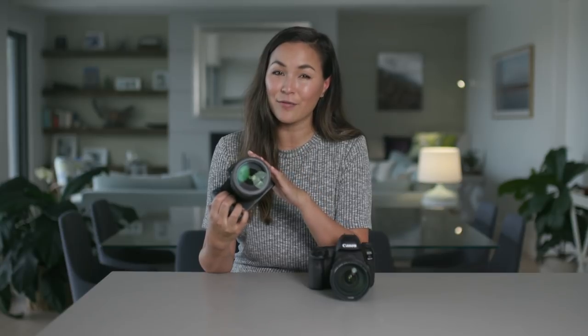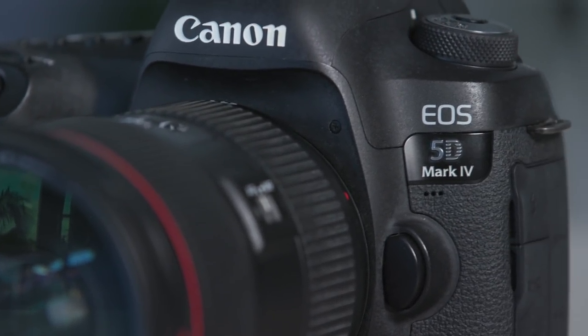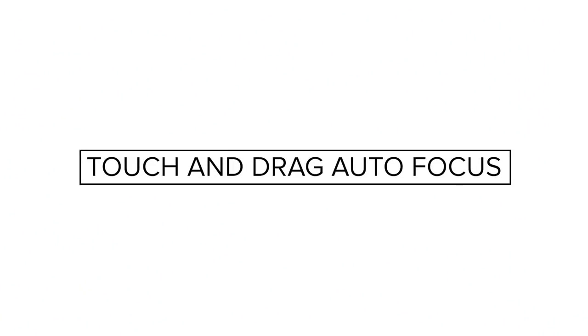The electronic viewfinder does mean that the battery life on the EOS R is shorter than the 5D Mark IV, so if a longer battery life is important to you, the 5D Mark IV comes out on top.